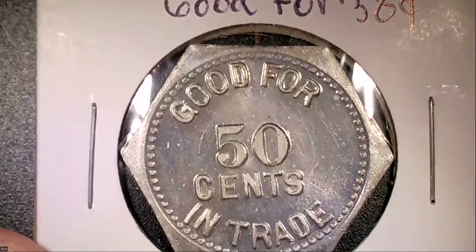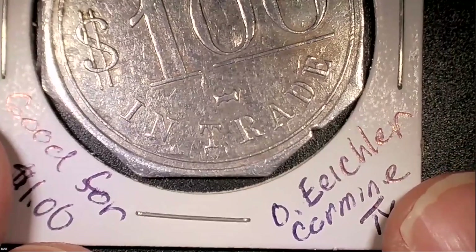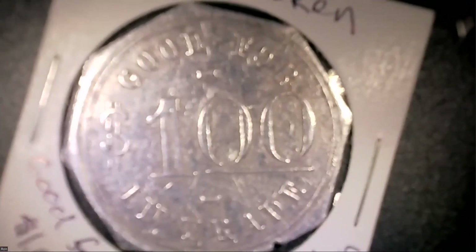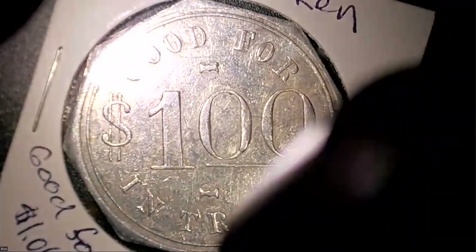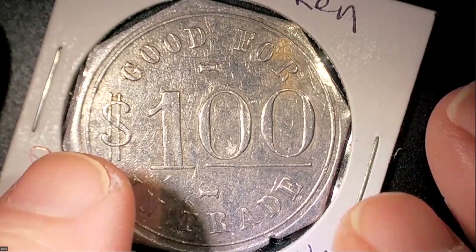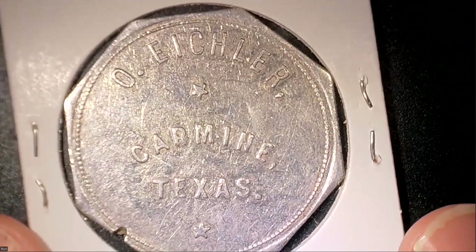Moving on to the fifty-cent token — back to Weed and Sons. Here's the good-for-fifty-cents-in-trade token, probably for a hardware or general mercantile. Now moving to a dollar token — this is from O. Eichler of Kerman, Texas: good for one dollar in trade. Let me position it for a full view. This company's token has a little damage at the bottom, but you could take this token in and use it for a dollar.